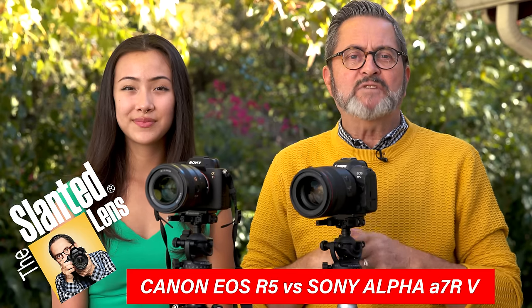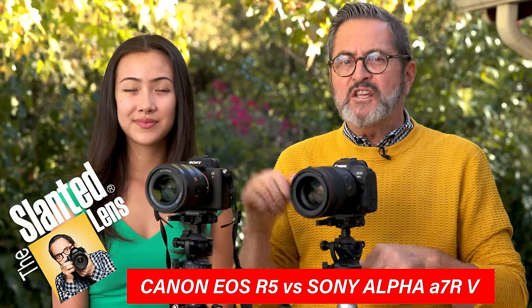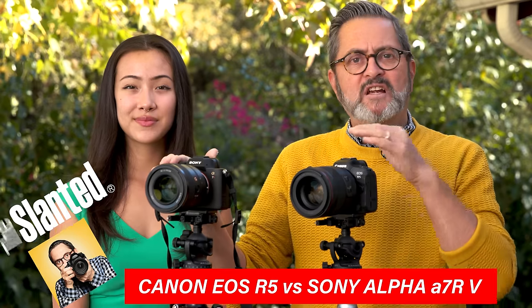Hey everybody, how you doing? We're back here on the Slanted Lens. We've got two new cameras to introduce to you — the Sony a7R5 versus the Canon R5. I've got Aliyah here with me to help us take a look at these two cameras.